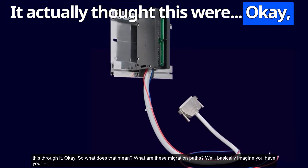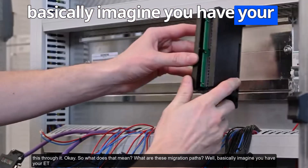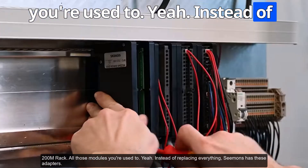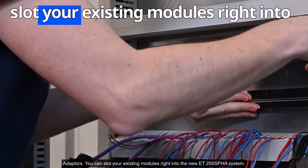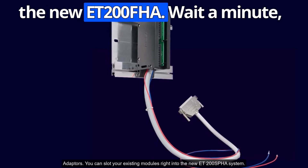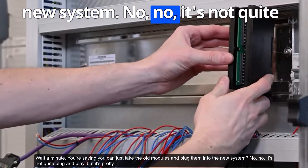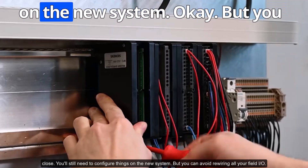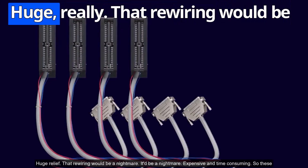With these migration paths, instead of replacing everything, Siemens has adapters that let you slot your existing ET200M modules right into the new ET200SP system. It's not quite plug-and-play — you'll still need to configure things on the new system — but you can avoid rewiring all your field I/O, which is a huge relief.